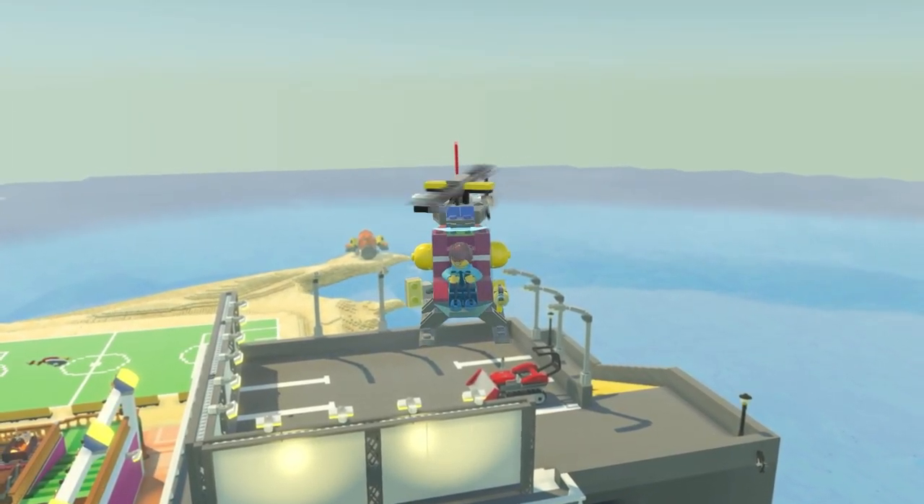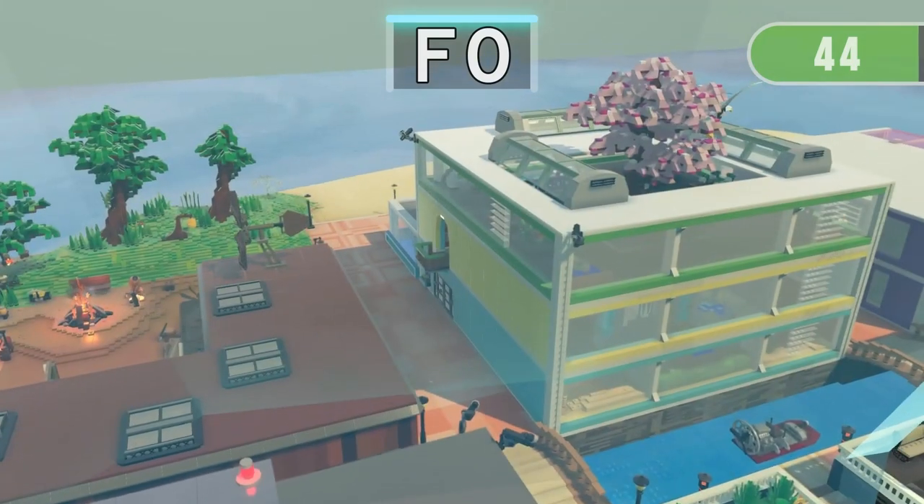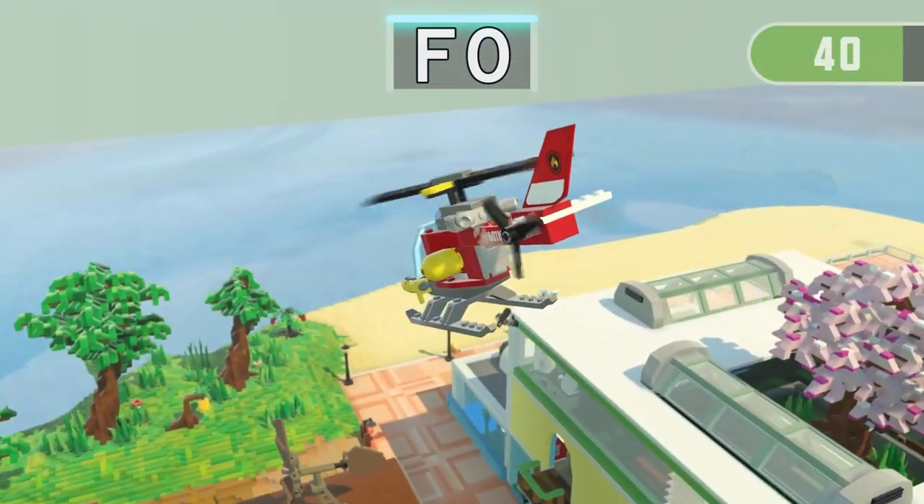Get ready for the next run! 3, 2, 1! Find 3 things containing F — GO!